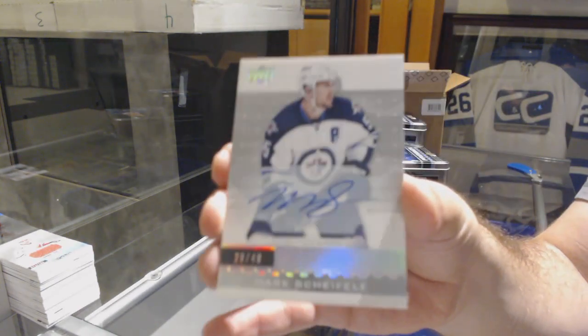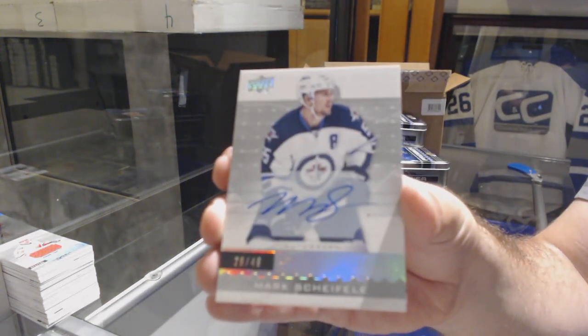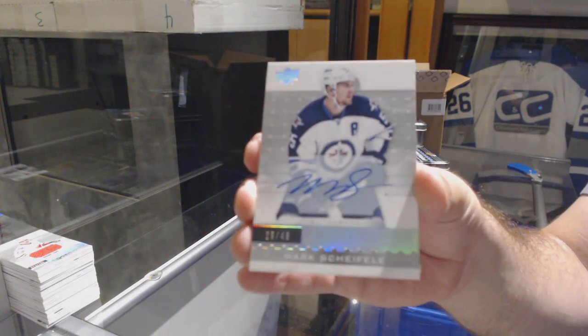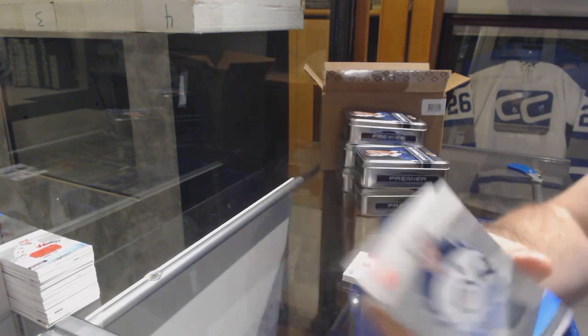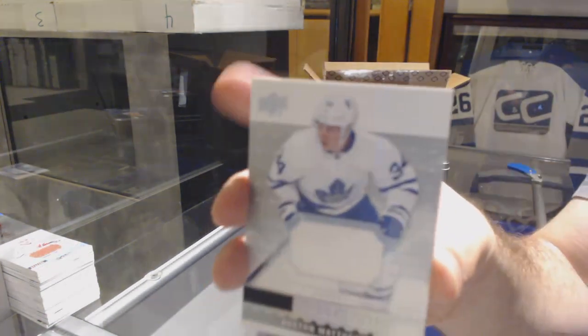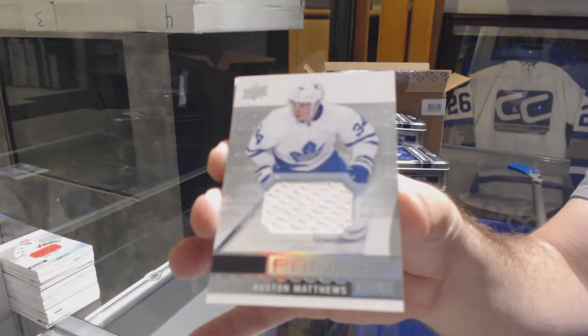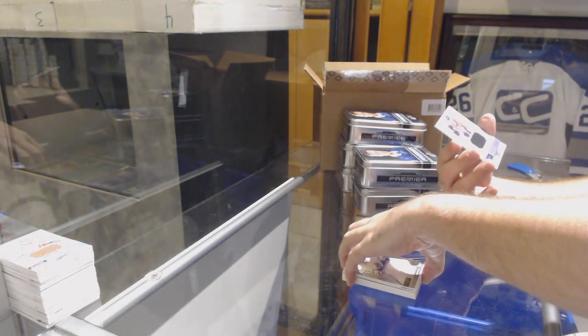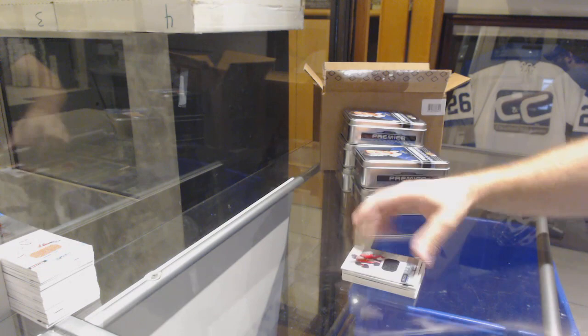We've got for the Winnipeg Jets, Mark Scheifele auto, numbered at $4.99 — Scheifele. For the Maple Leafs, rookie jersey, Auston Matthews. And we've got a Mark Stone jersey at $1.99 for the Sens.